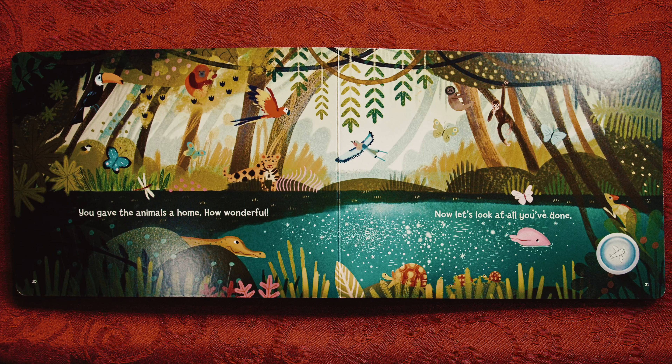Wow! You made the rainforest return. You did something else special, too. Want to see? You gave the animals a home. How wonderful!